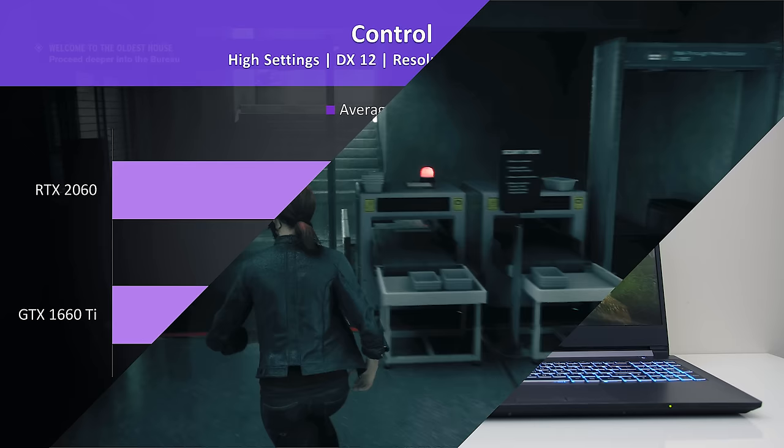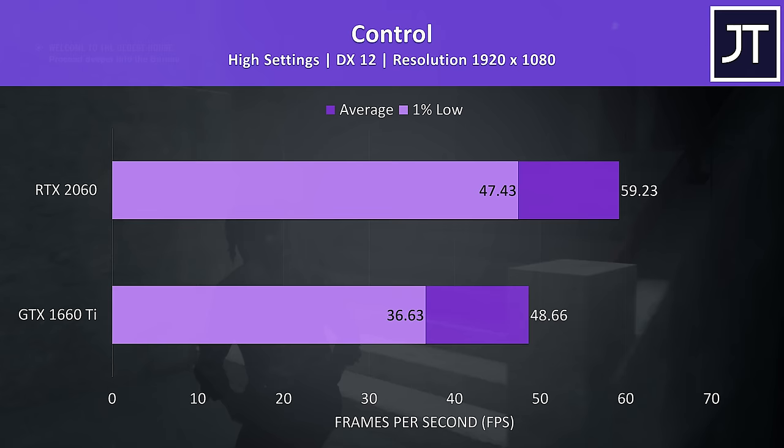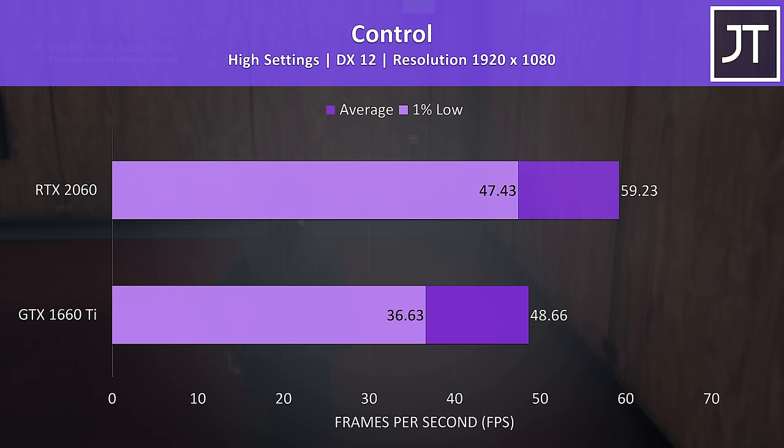Control was tested walking through the start of the game with the high setting preset, which is the highest option available. The RTX 2060 was scoring almost 22% higher average FPS, while the 1% low result from the 2060 wasn't far behind the average FPS from the 1660 Ti.